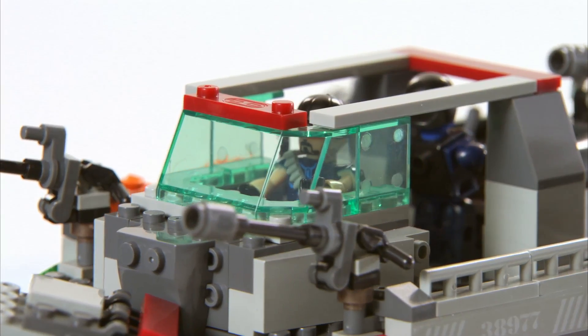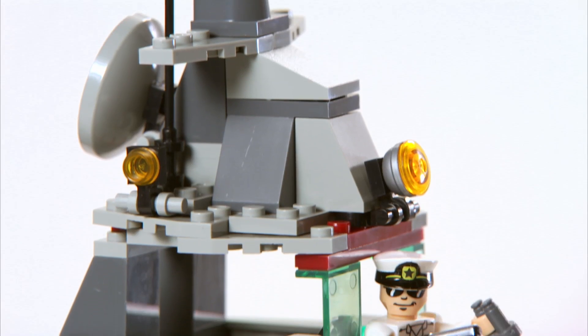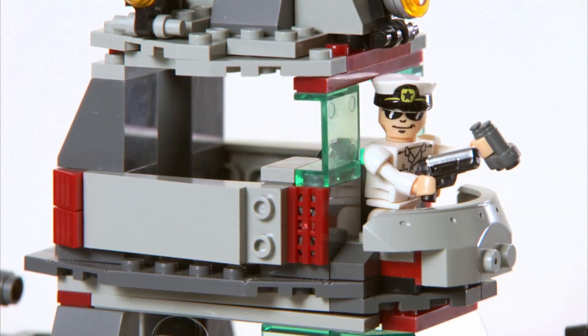The USS Missouri has a central control room, soldier sleeping barracks, an alien autopsy table, and a captain's navigation tower that all fit the Creo figures inside.